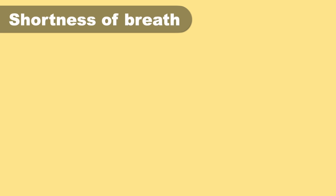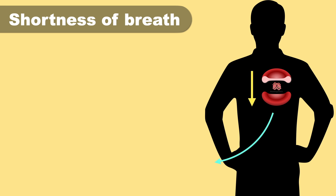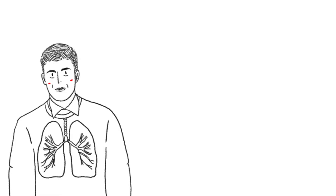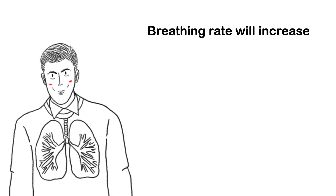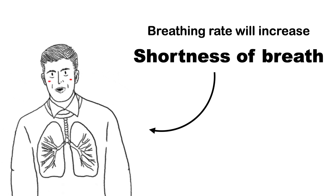Hemoglobin enables your red blood cells to carry oxygen around your body, so when hemoglobin levels are low during iron deficiency, oxygen levels are likewise low. This means your muscles won't receive enough oxygen to do normal activities such as walking. As a result, your breathing rate will increase as your body tries to get more oxygen — this is why shortness of breath is a common symptom.